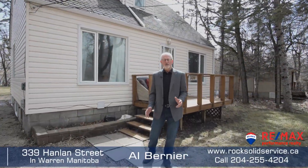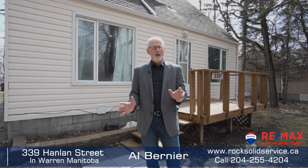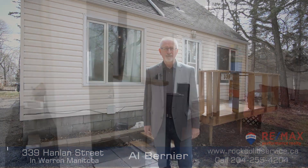Hi, I'm Al Bernier from RE-MAX with another rock-solid listing. We're at 339 Hanlon Street in the town of Warren, just 15 minutes north of Winnipeg. What I've got here is a three-bedroom, two-bathroom home on a 100 by 200 foot subdividable lot. This is going to be your personal tour, so let's go inside.